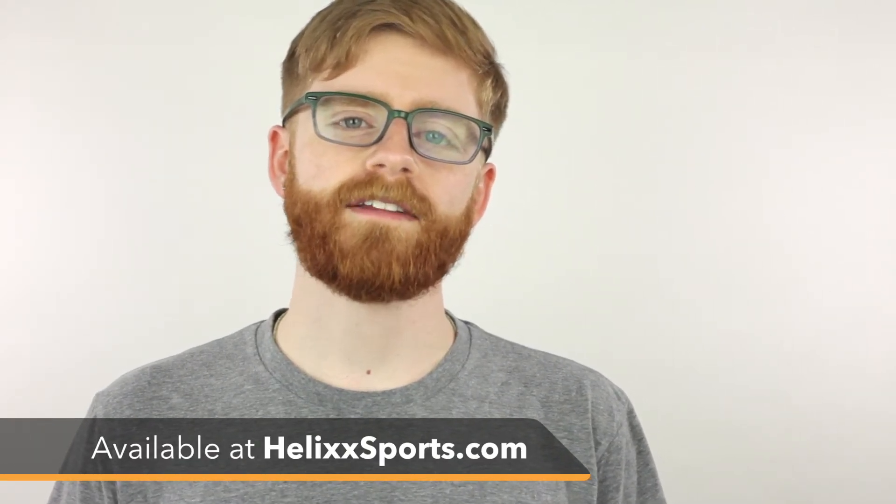If you or someone you know is a Street Fighter fan, celebrate your favorite American fighter with this shirt. Check out official Capcom licensed shirts and hats with more Street Fighter, Resident Evil, and Mega Man apparel at HelixSports.com.